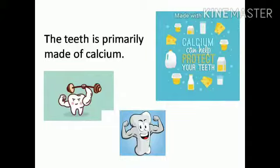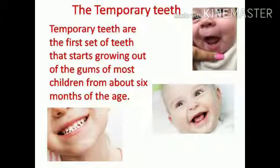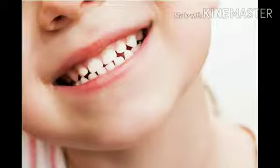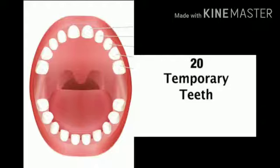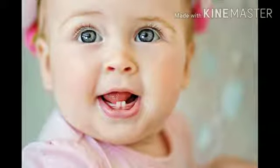Temporary teeth are the first set of teeth that start growing out of the gums of most children from about six months of age. This can be painful. By the time they are three years old, they usually have a set of about 20 primary teeth, also known as milk or baby teeth.